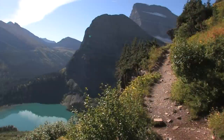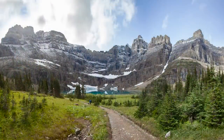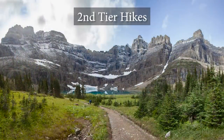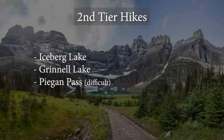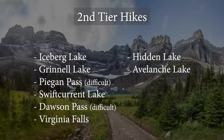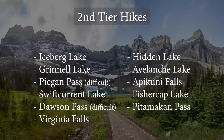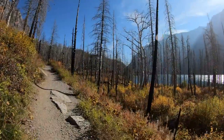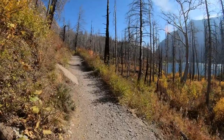But if any of those trails are closed or just too hard for you, these trails are on my second tier of great hikes: Iceberg Lake, Grinnell Lake, Piegan Pass, Swiftcurrent Pass, Dawson Pass, Virginia Falls, Hidden Lake, Avalanche Lake, Apikuni Falls, Fishercap Lake to see the moose, and Sperry Chalet. There are likely plenty of other nice trails out there that I haven't done, and I hope you'll tell me about them in the comments.